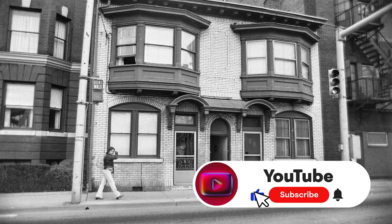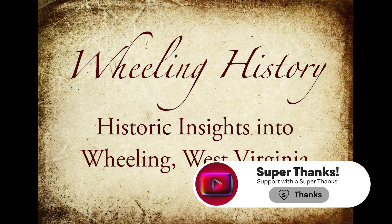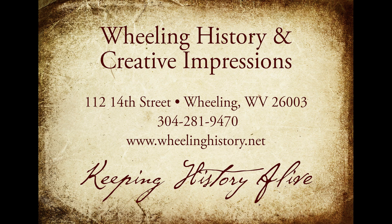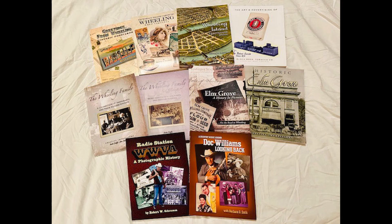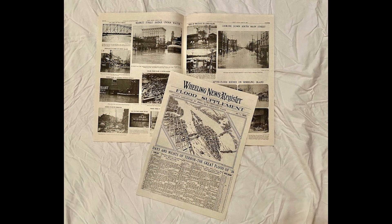I hope you like this story. If you want to support what we're doing, hit the like, share, and thanks button. Please visit our website at wheelinghistory.net — we have 10 books related to Wheeling History and a 12-page flood supplement from the 1936 flood.